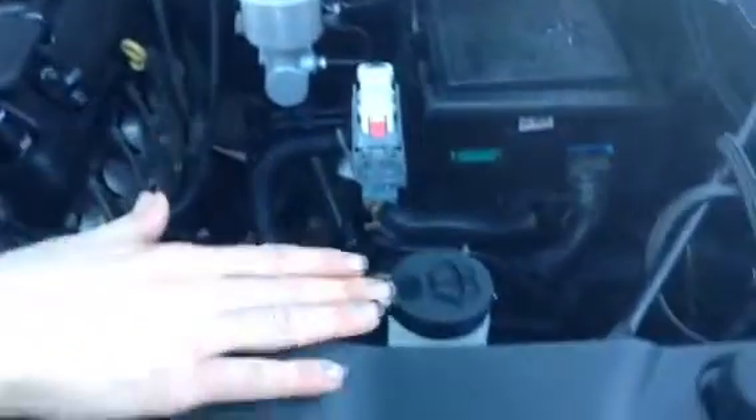Under the hood here you have your 5.3L V8 engine. Everything is super easily accessible — windshield wiper fluid here, your dipstick back there, and the battery. Another cool thing, because we are in Alberta, is you have your block heater cord. Super handy.